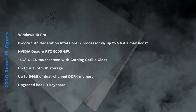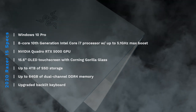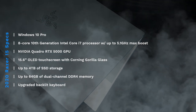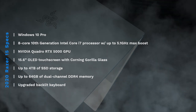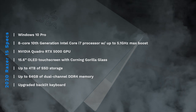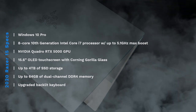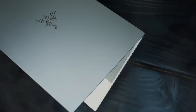First off, it has Windows 10 Pro. It has an 8-core 10th-generation Intel i7 processor with up to 5.1 GHz max boost, an Nvidia Quadro RTX 5000 GPU, a 15.6-inch OLED touchscreen with Corning Gorilla Glass, up to 4TB of SSD storage, up to 64GB of dual-channel DDR4 memory, and an upgraded backlit keyboard.